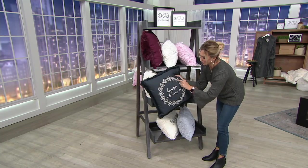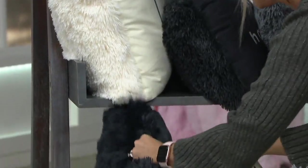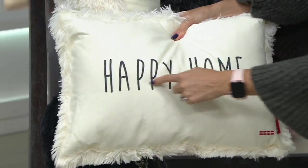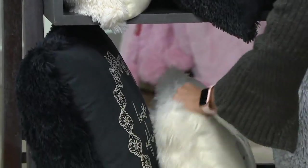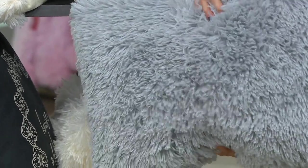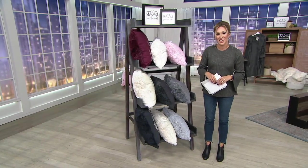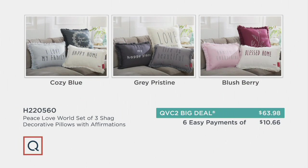I love this collection because the print is so beautiful. And then on the inside it says House of Love. Your set of three pillows, $10.66 a month — it is an amazing value. Happy Home comes to you in the cozy blue collection. And then you're probably thinking, where's the blue? Well, here it is. It says I Love My Family. Perhaps get a couple of these collections because you could certainly use these throughout your home. Gift-giving season will be here before we know it. We have the gray pristine, the blush berry, the cozy blue. The blue and the blush are new. $63.98 when you would be spending $85. This is our QVC2 big deal. Item H220560 on six easy monthly payments.